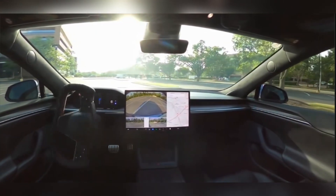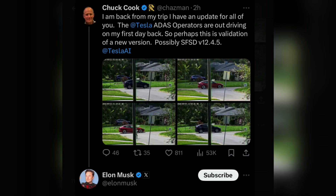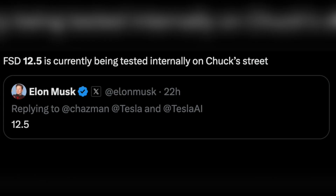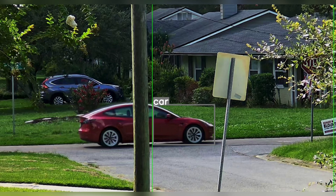Version 12.5 has been described as a whole other level — it is a single stack for city plus highway, includes Cybertruck support, improvement in miles per intervention, and a focus on rare complex situations like going down a narrow one-way road and encountering a road closure, having to reverse or find a new route, with the ability to share the situation with the Tesla fleet.